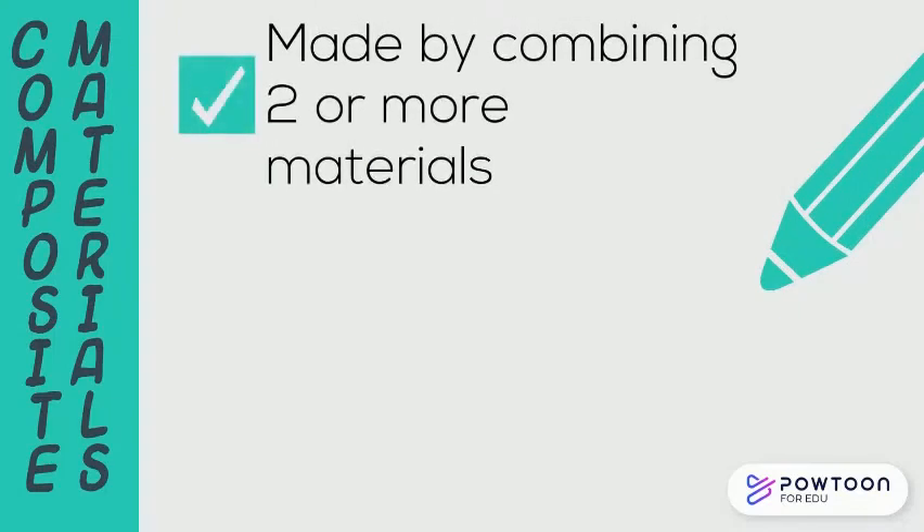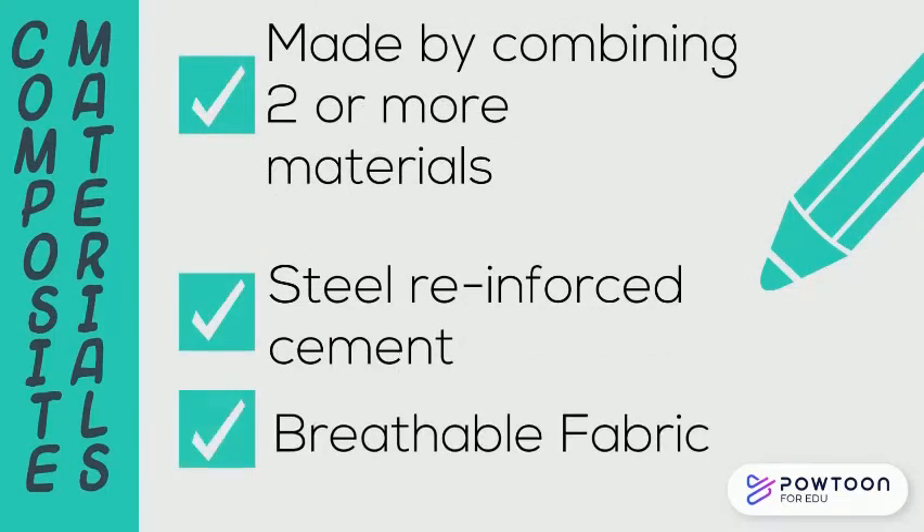Composite materials are made by combining two or more materials. Examples include steel reinforced cement and reusable fabric.